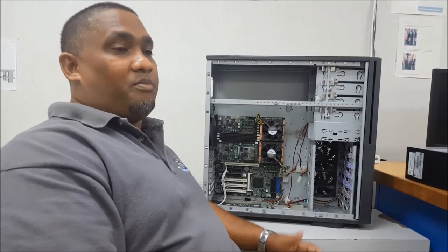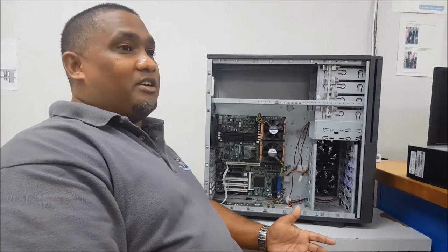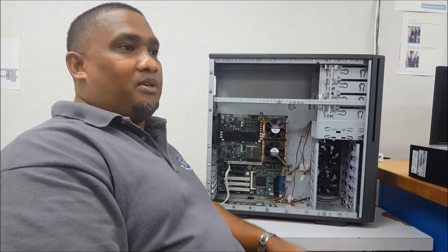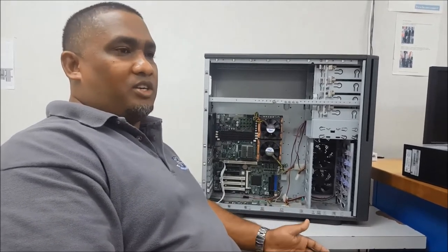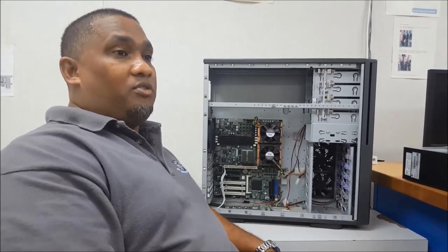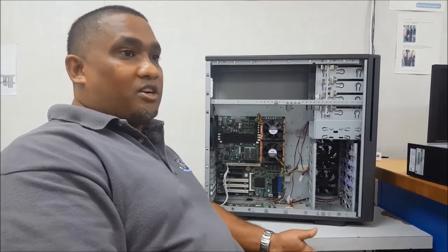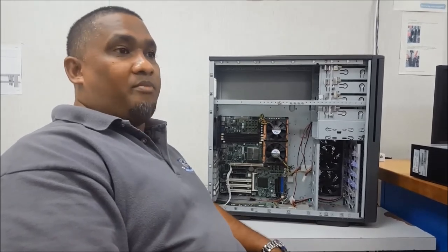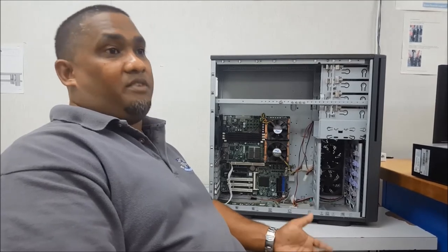Employers have confidence in our programs because all our programs are backed by international certifications. If you're doing IT Management, you will leave with your Project Plus certification, your A Plus certification, and some Microsoft certifications. If you're doing Network Engineering, you will leave with your CCNA and some wireless certifications. If you're doing Software Engineering, you will leave with your Oracle Certified Administrator or Professional certifications.